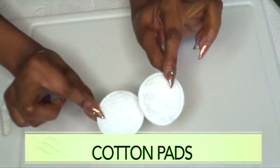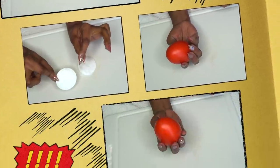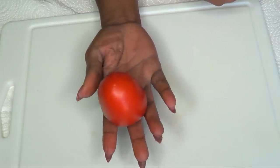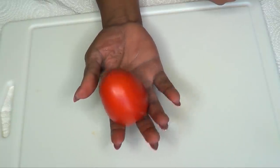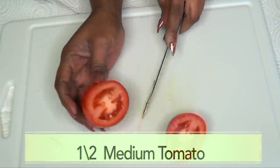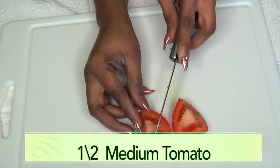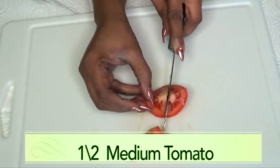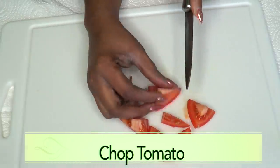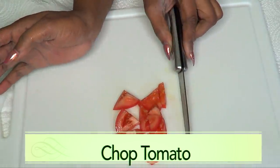You're also going to need some cotton pads or a piece of soft cloth for application. I'm going to prepare the tomato — I'm only using half, but you can use a whole tomato since you can keep the mixture refrigerated for up to 10 days. I'll chop it into small pieces for blending. If you don't have a blender, use a grater to extract the juice.